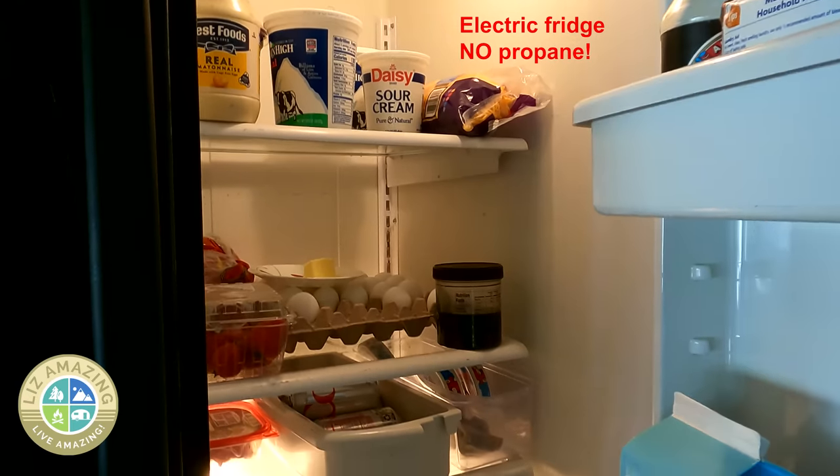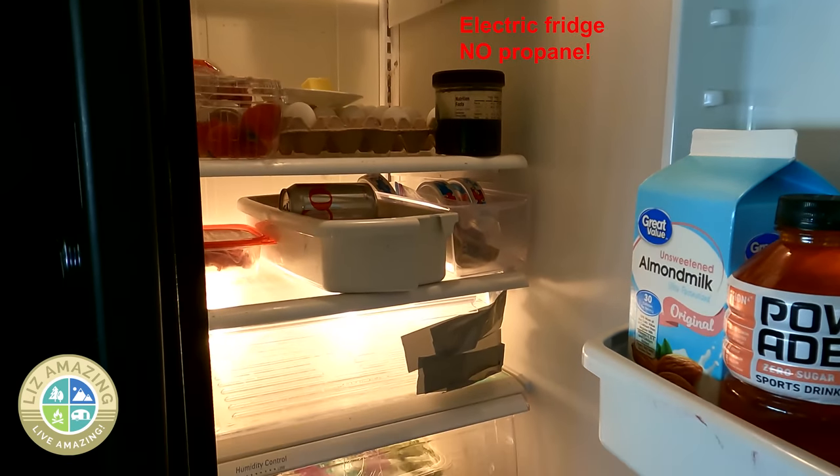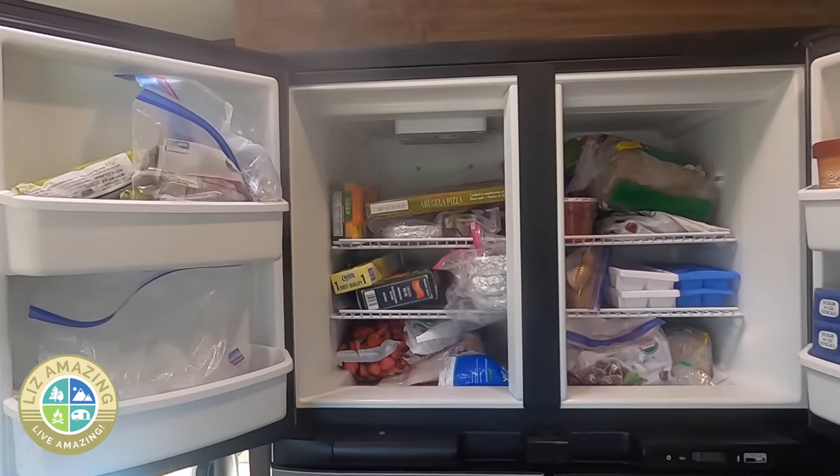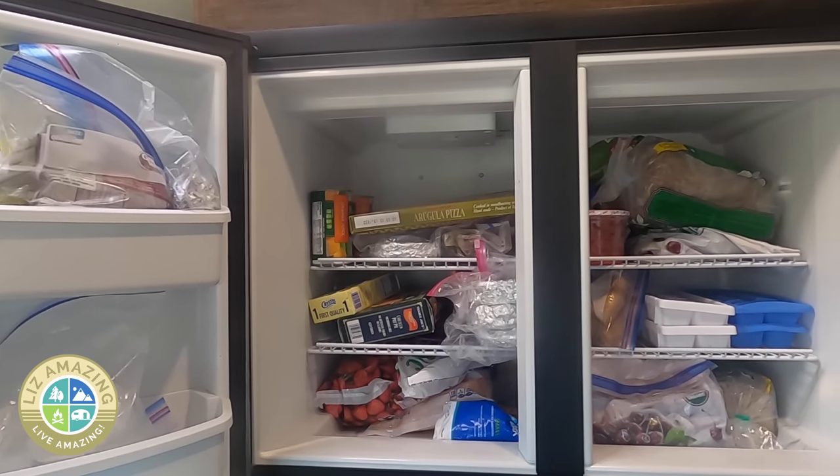This is a 2005 Whirlpool fridge — double door, all electric. If you've been RVing long enough you're probably well aware of the limitations of a propane fridge. They just do not get cold enough, and you'll probably never be happy with how cold your freezer gets. The other issue with a propane freezer is freezer burn — there's no way you could keep frozen veggies or meat for even a month.